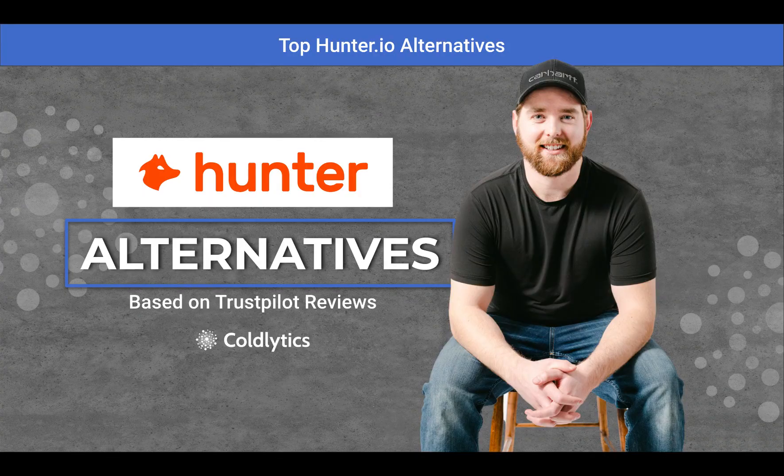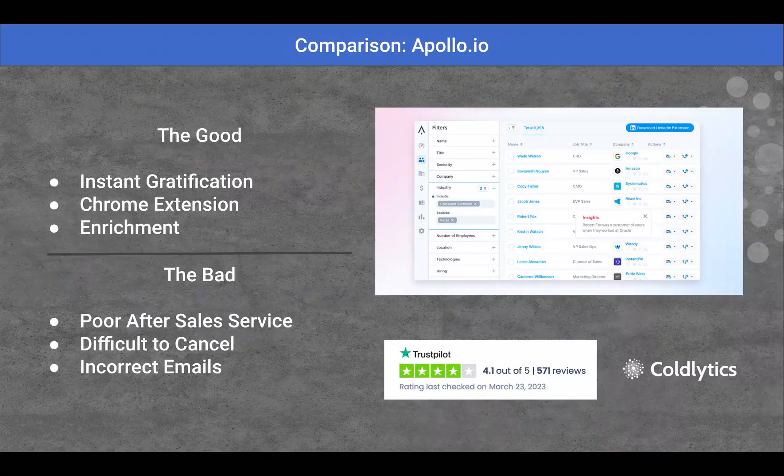Everybody, welcome to the Top Hunter.io Alternatives. This is going to be a short video showing you other options from Hunter.io. If you're looking for something else, these are five great choices for you to check out.